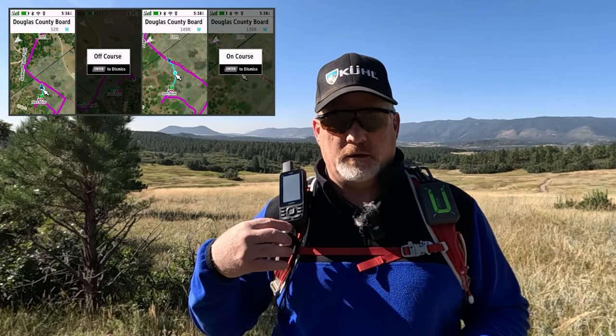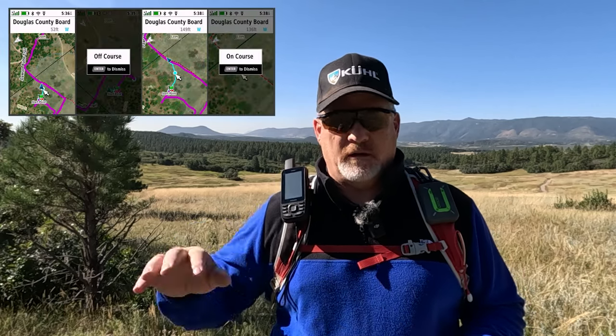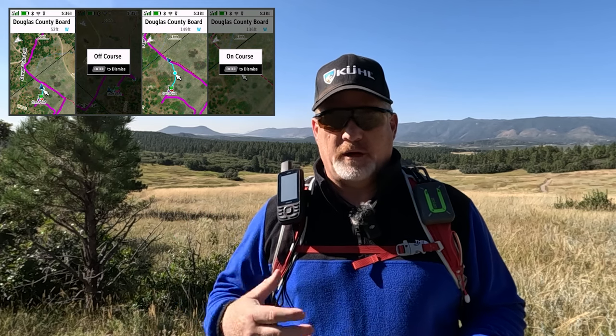To recap tracking: both devices allow people to see your location, share coordinates with friends and family, and provide coordinates to search and rescue if needed. The difference is the 67i lets you track back, navigate, and is much more powerful. On the Zoleo it's a bit of a trick — you basically send yourself a track as one of your contacts and view it on the map.